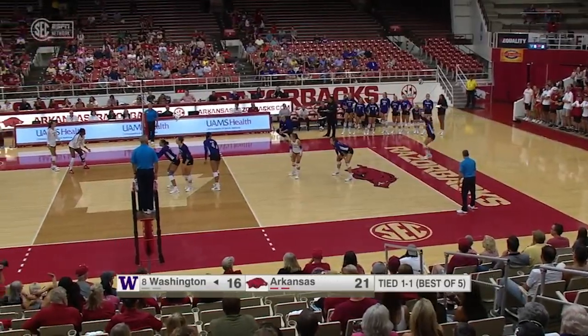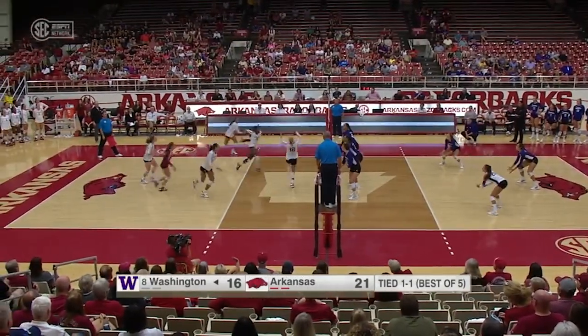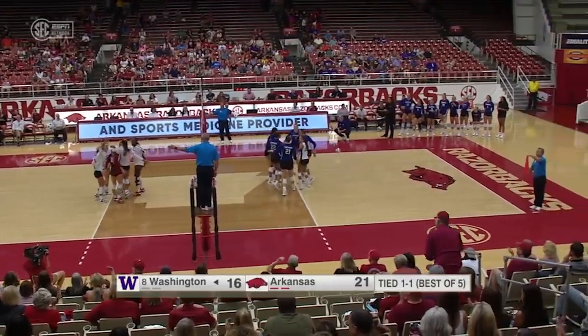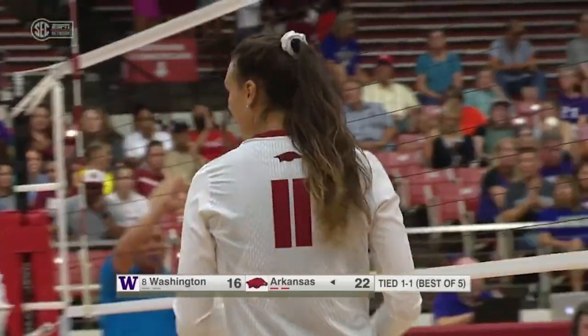Cartwright with the swing and the Razorbacks will take set one. Able to play through tough moments and has really shown her durability throughout her career. Can the Hogs finish? They're a little bit closer — that was tracking right to us.